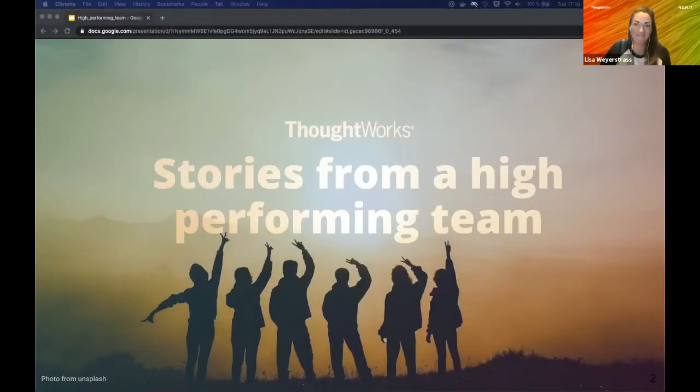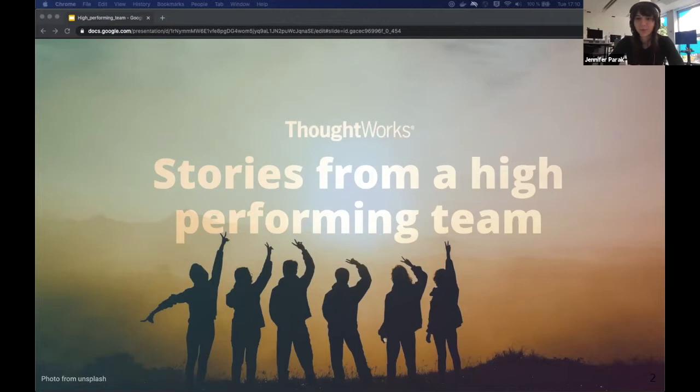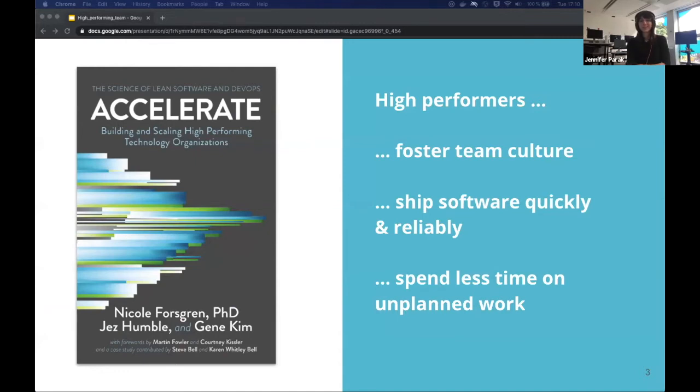Welcome to 'Stories from a High-Performing Team.' There's a lot of research on finding the recipe for creating a high-performing team. One book I recommend is 'Accelerate,' which is based on the State of DevOps Report. They analyze the performance of software development teams and correlate them with their approaches and capabilities. One of the most important factors among high-performing teams was that they foster a good team culture.